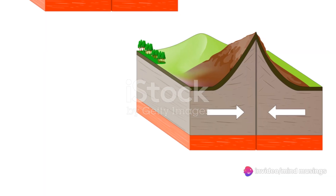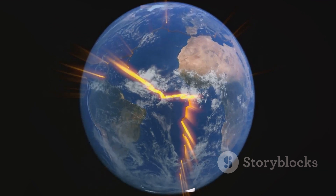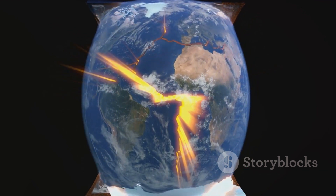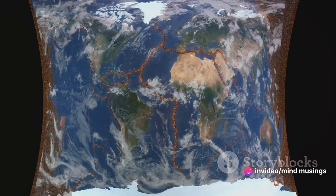When two tectonic plates collide, the pressure between them builds. One plate is forced down into the mantle in a process called subduction, while the other is thrust upwards. It's this upward thrust that creates what we know as mountains.